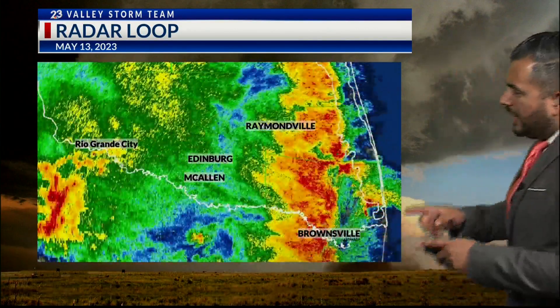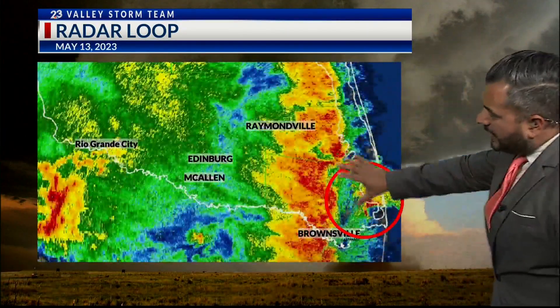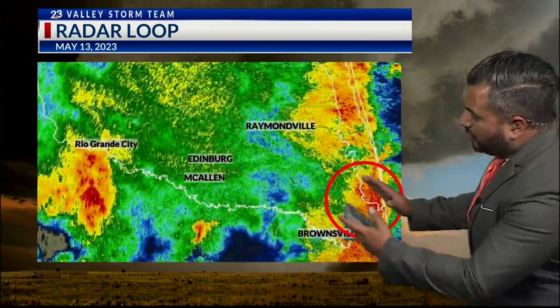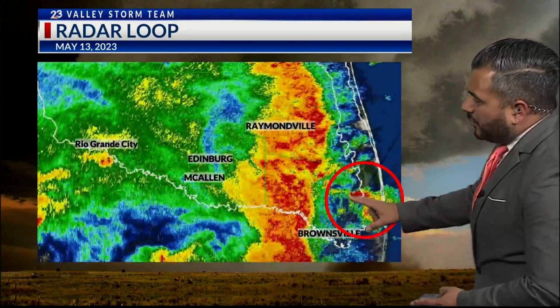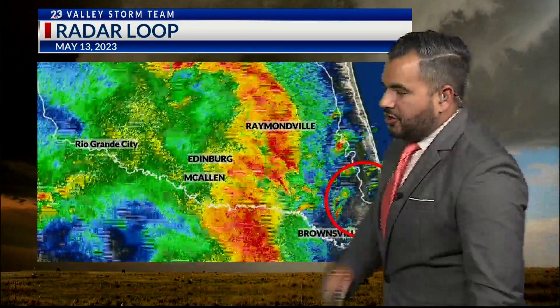This is a radar loop of what happened about a year ago. You're able to see not only this section, but then a secondary section, and when those two collided right there, that's where we had the perfect storm build up within that area and unfortunately give us that tornado.